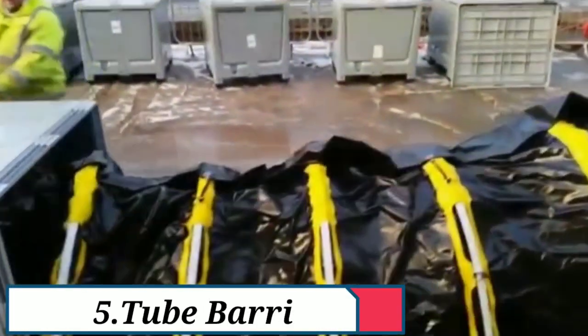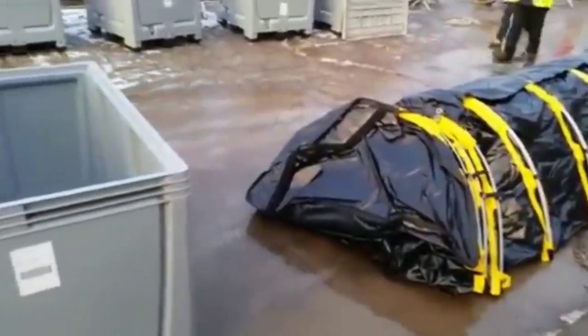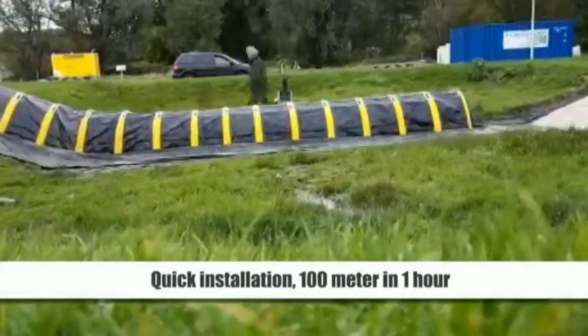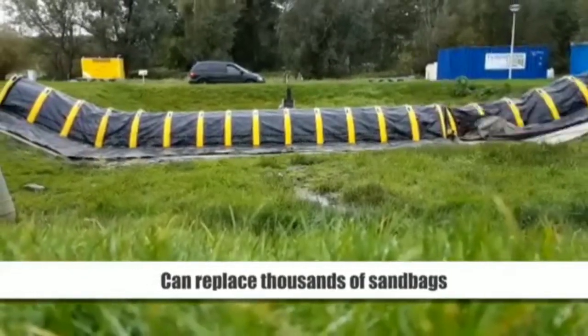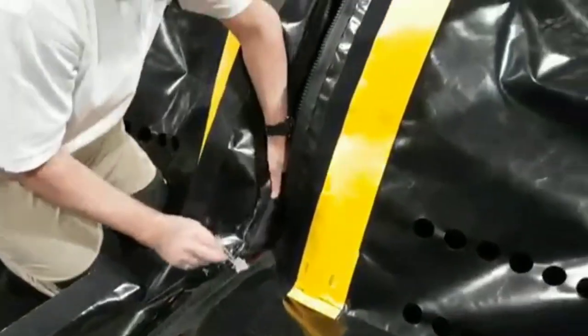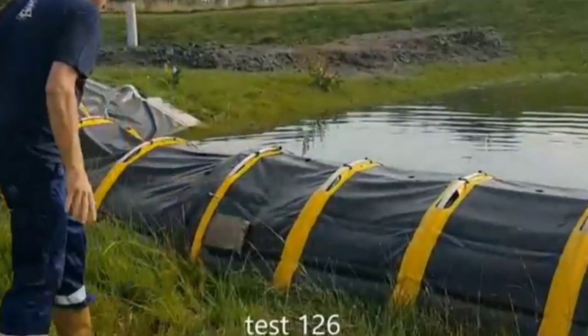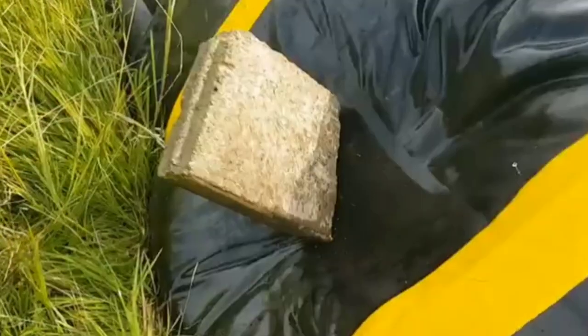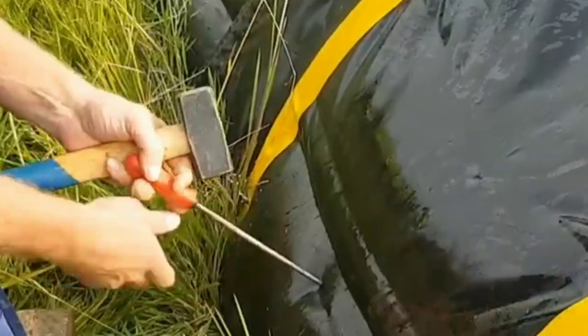Product No. 5: Tube Barrier. This product is used to block water, especially if you have a flood. It can block water for up to 8 meters. It is made of high quality material. Note: this product may not be available in the description, but you can import it with the right technology.